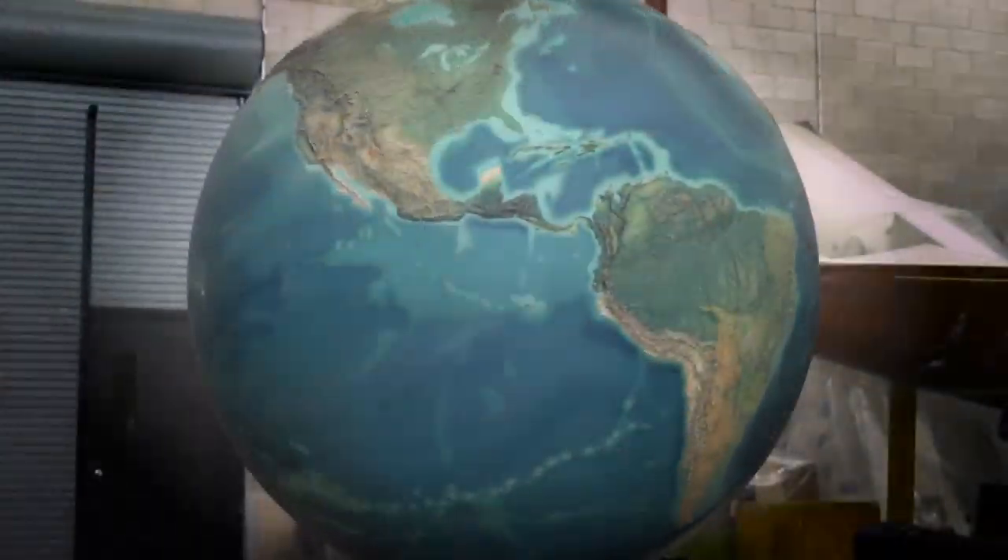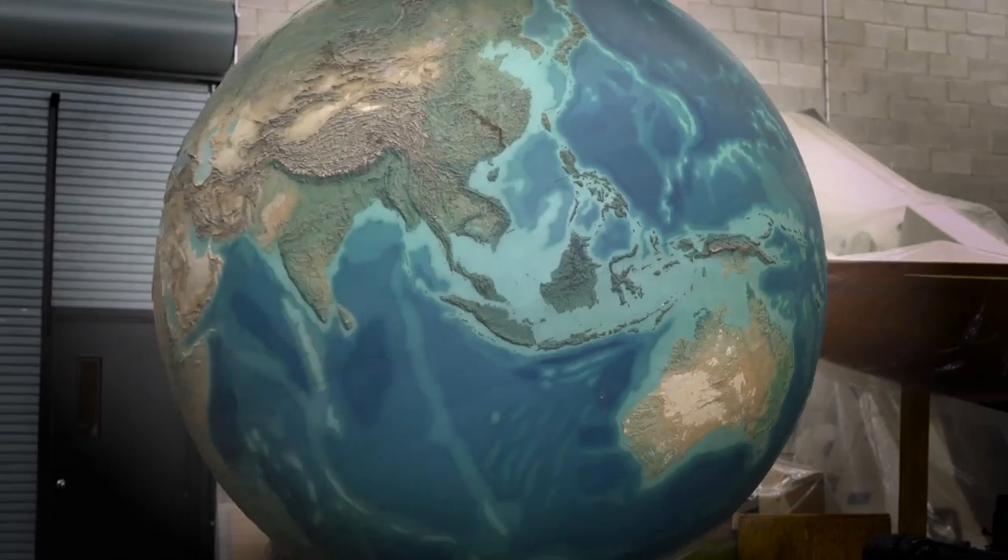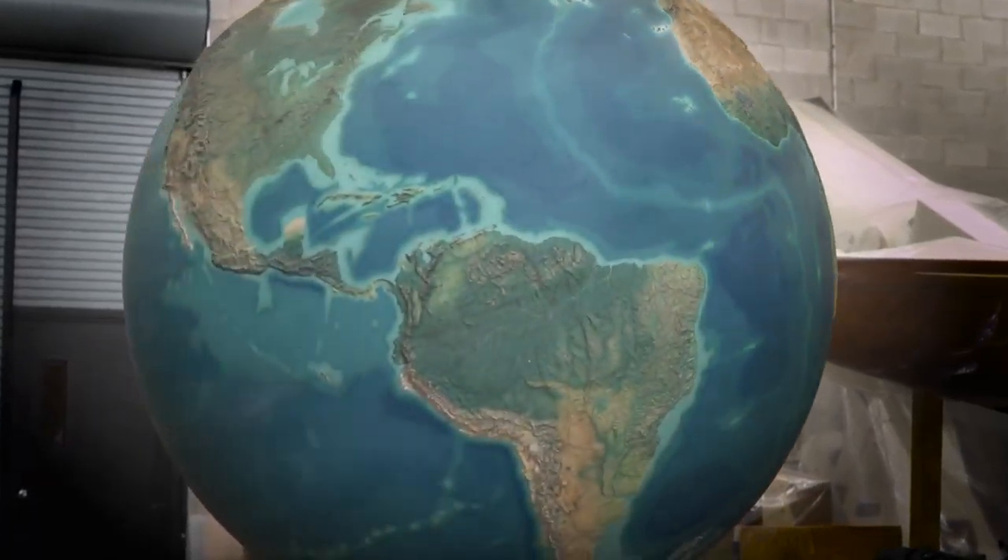A million people have walked past it, but have you ever taken a close look? We're exploring the six-foot globe at the Museum of Science and Technology in this edition of Science Alive. And it's David Pateloni — he's a curator here at the Museum of Science and Technology.